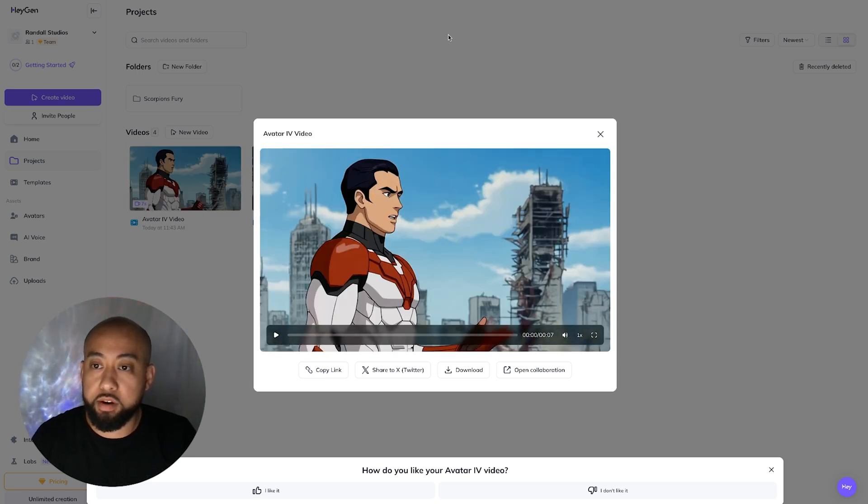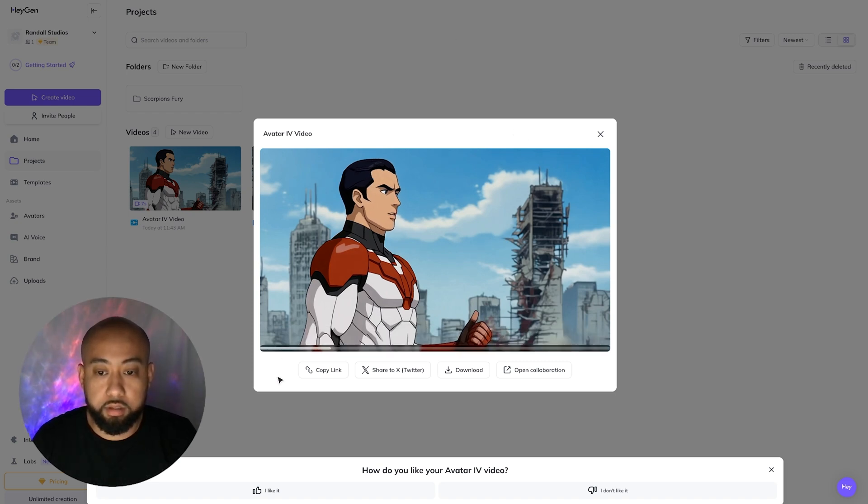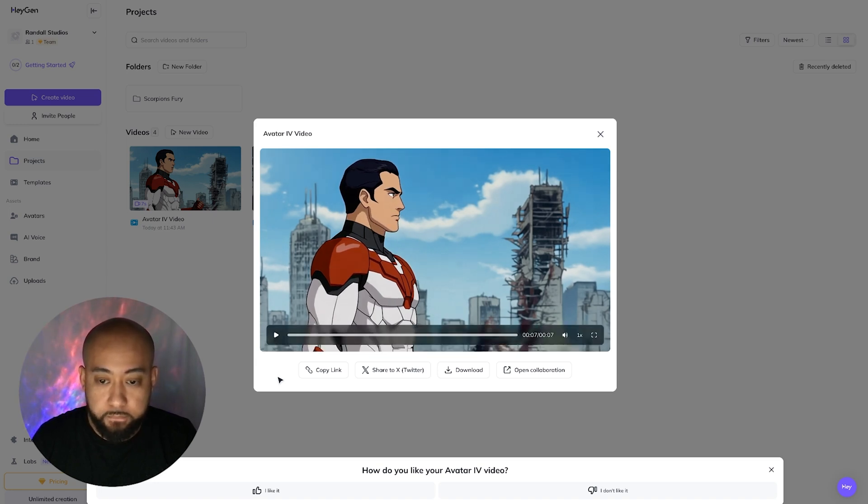Here is another scene. 'You talk about nature like you're above it, but you're not a force of nature, Gorbeck's — you're a parasite clinging to collapse.' That's pretty cool. I like the head turn. This is pretty cool, man.